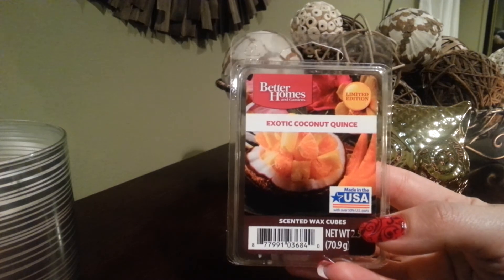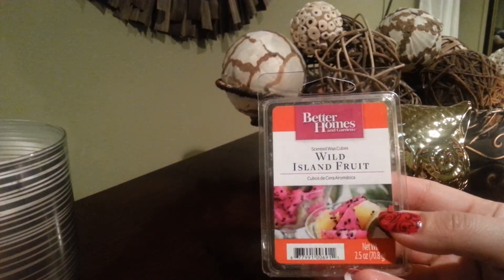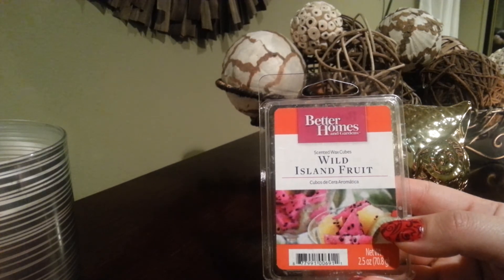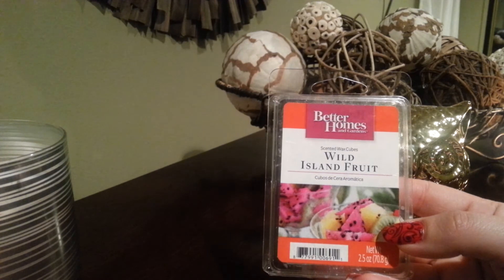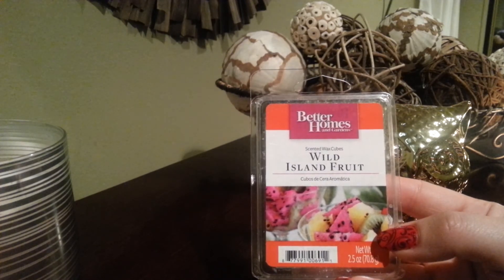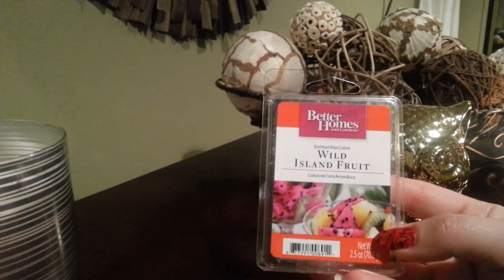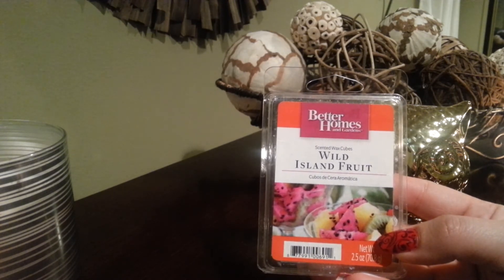My last pick is again from Better Homes and Gardens — it's the Wild Island Fruit. This is basically my go-to. The first time I came across it I immediately fell in love with the scent and ended up buying about 20 packs. I actually asked the Walmart manager to have them ordered for me because I needed this in my life and didn't want it discontinued. It reminds me of tropical vacations, which I love to take, and I think that's why I fell in love with this scent.